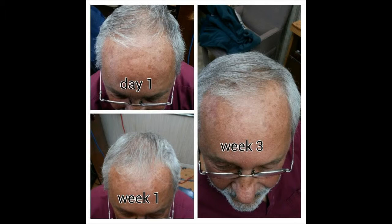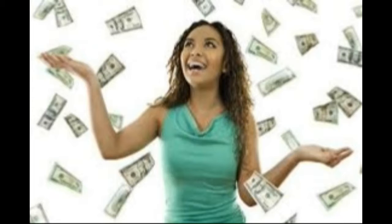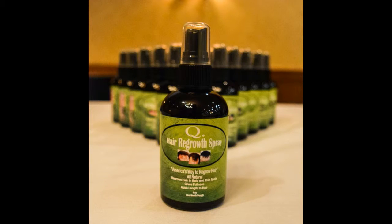We're going to show you how you can make money off this product — not only how you can make money, but how people that are close to you can make money as well, easily. When you sign up, you get 12 bottles of Q Hair Regrowth Spray to sell.